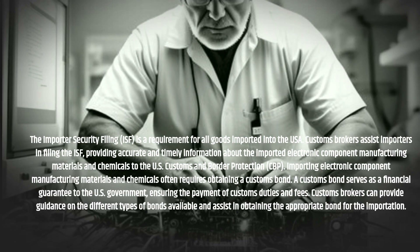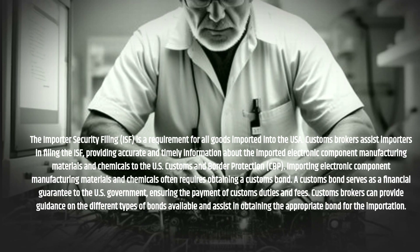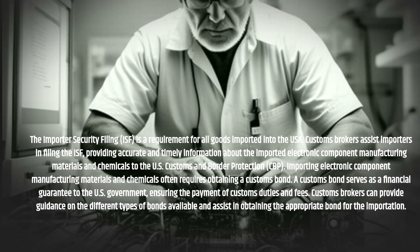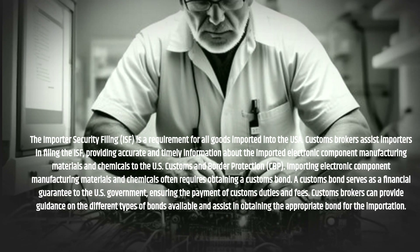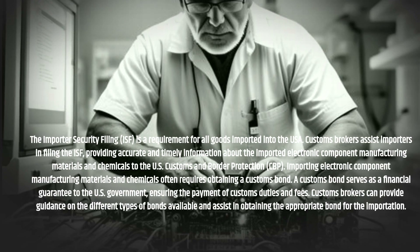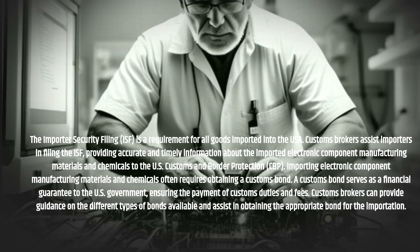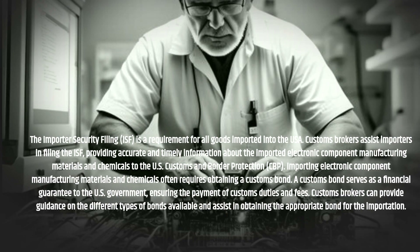Importing electronic component manufacturing materials and chemicals often requires obtaining a customs bond. A customs bond serves as a financial guarantee to the U.S. government, ensuring the payment of customs duties and fees. Customs Brokers can provide guidance on the different types of bonds available and assist in obtaining the appropriate bond for the importation.